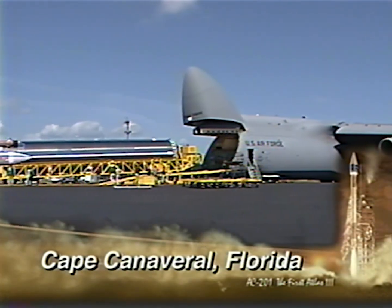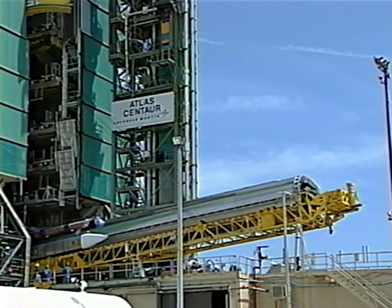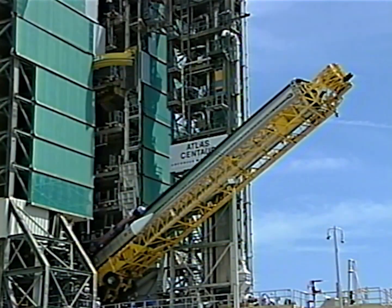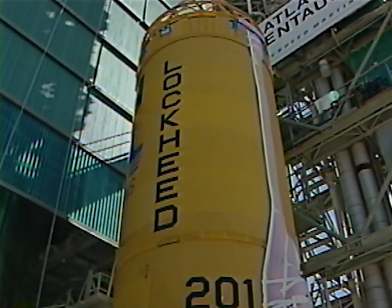This is kind of what I like to call the AC-201 Atlas IIIA Run for the Roses. And so it was kind of like a milestone in history. We all know that in order to get to orbit, all it takes is a thousand little miracles all to work perfectly, all in the right sequence.